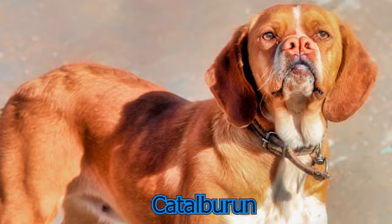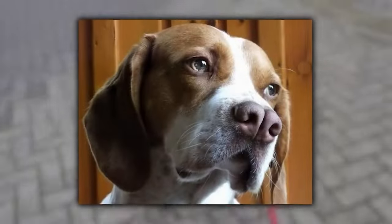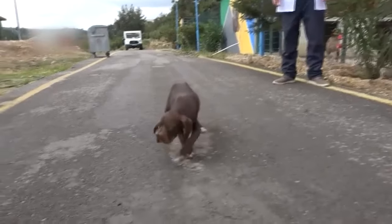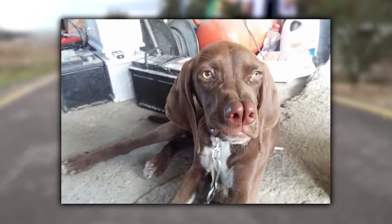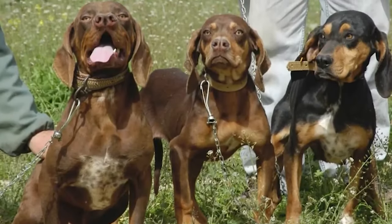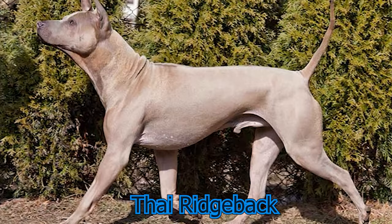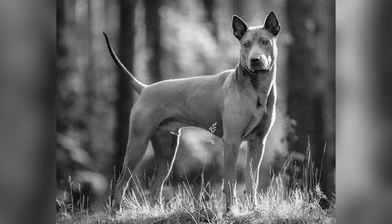Catalburnu: This Turkish pointer can be easily recognized by its bifid nose, or double nose. The dog shows incredible loyalty towards its family and is of a tempered nature, which is the main reason it is considered a prodigious breed. This breed's height is usually between 48 to 50 centimeters and they weigh around 44 to 56 pounds.